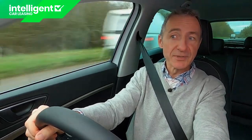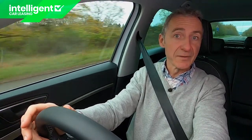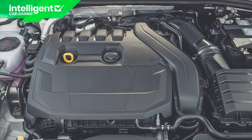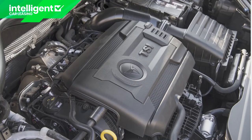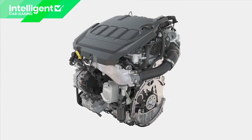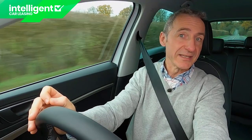What about residual values? If you choose a mainstream model and don't go mad with the extras, experts predict that after three years and 36,000 miles you should be able to get up to half of your original purchase price back — a decent return for a volume-branded car in this class. Insurance groupings for mainstream Attica variants start at 11E or 12E for the one-litre TSI, 17E or 18E for this 1.5-litre TSI EVO 150 PS model, 23E for the 2-litre TSI 190 PS 4Drive DSG variant, and group 33E at the top for the Cupra. Diesel variants tend to sit in the 17E to 19E bracket.